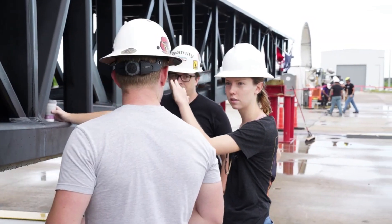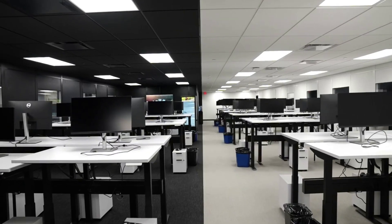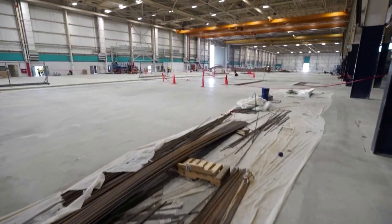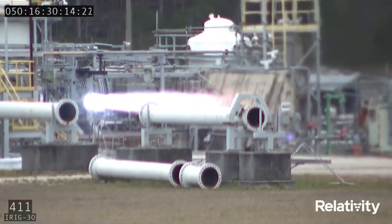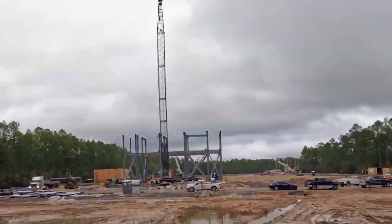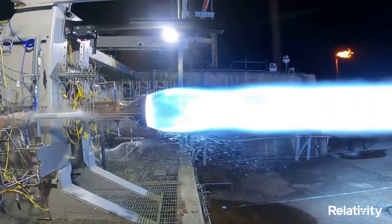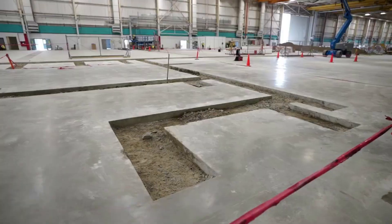Terran R's production home base will be in Long Beach, California, at Relativity's one million square foot headquarters, which is home to its newest generation of Stargate 3D metal printers. At production run rate from this single factory, the company estimates its ability to initially produce and fly more than 45 Terran Rs annually. Stage and engine testing for Terran R will take place at Relativity's test facilities at NASA's Stennis Space Center in Mississippi, where Relativity is actively building out new test stands and infrastructure on a more than 150-acre expansion. The completion of a new dual-bay vertical engine test stand is expected by fall 2023.